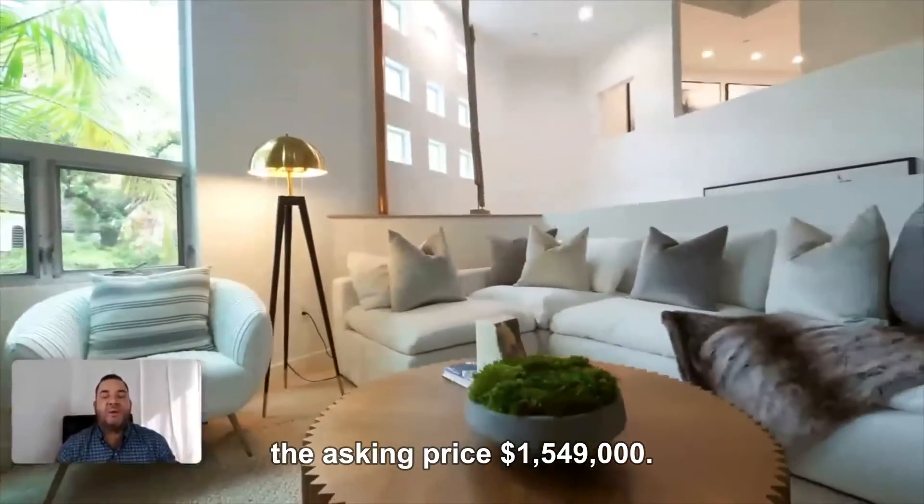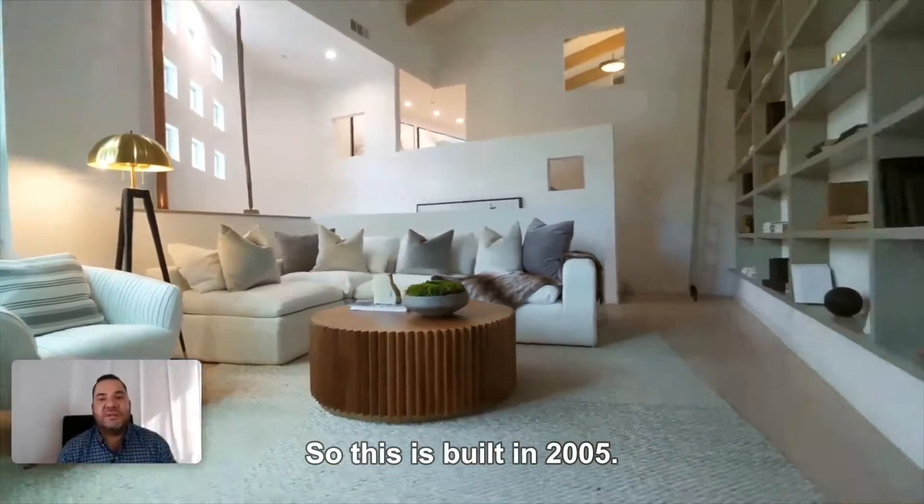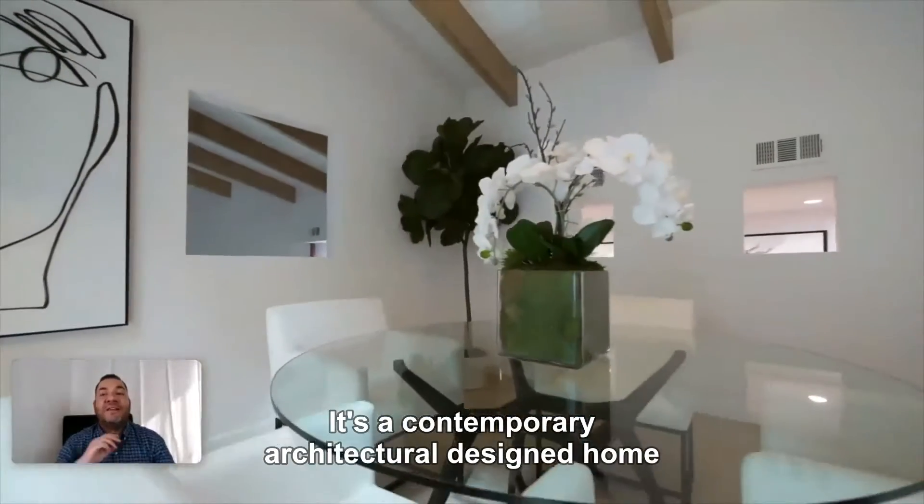Here's your latest hot home in Los Angeles. The asking price: $1,549,000. This is built in 2005 — a contemporary architectural designed home by Phil Bloom.